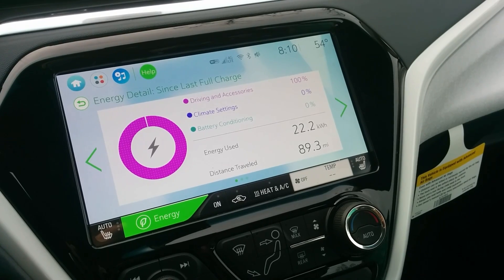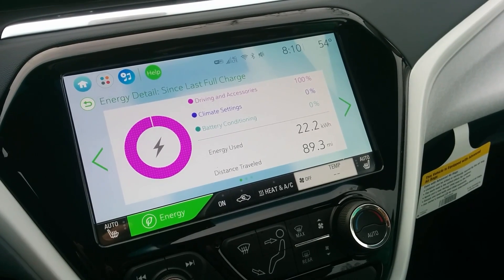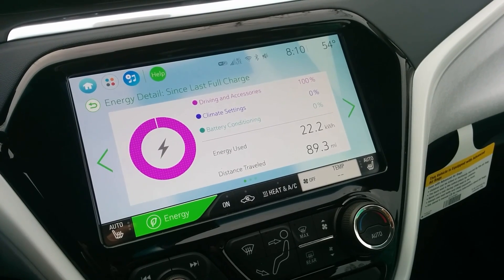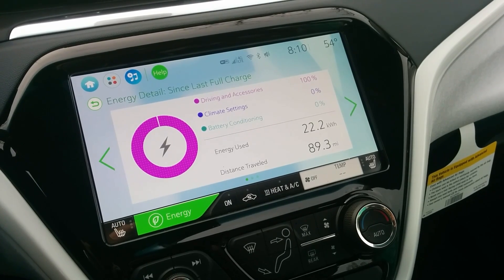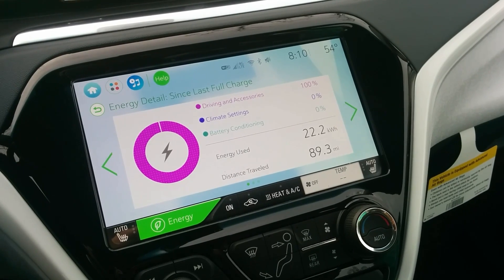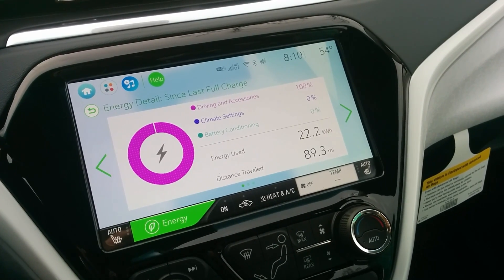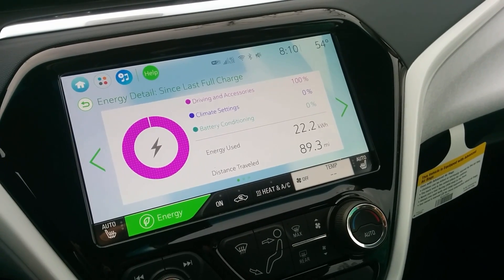The battery conditioning: this car sat on a mountain in 20-degree temperatures overnight for two days without being plugged in, and it still didn't show anything on battery conditioning. I'm guessing that has to happen at really low temperatures — probably sub-20 degrees Fahrenheit — but a GM engineer could probably answer that.